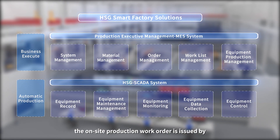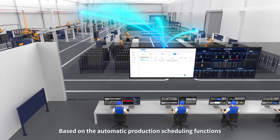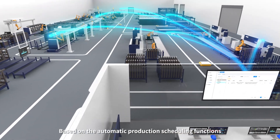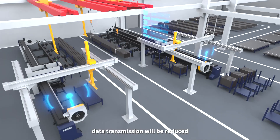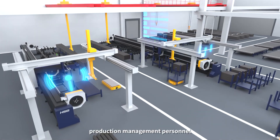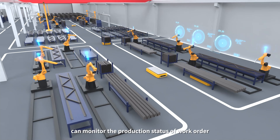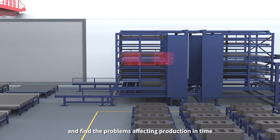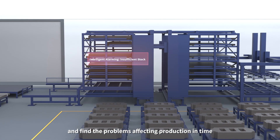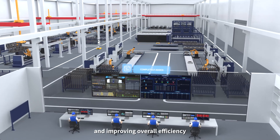The on-site production work order is issued by Mass System to XFactory. Based on augmented production scheduling functions, processing mistakes caused by data transmission are reduced. Besides, production management personnel can monitor the production status of work orders and material inventory information in real time, finding problems affecting production in time for adjusting production plans quickly and improving overall efficiency.